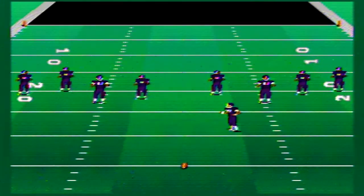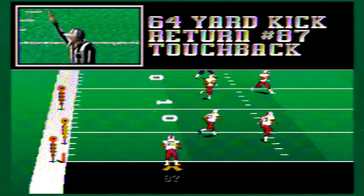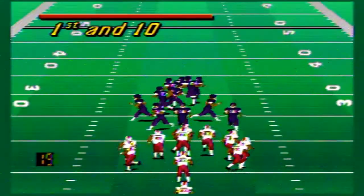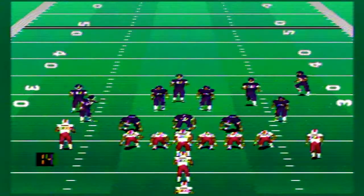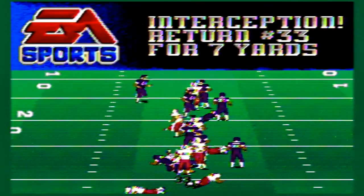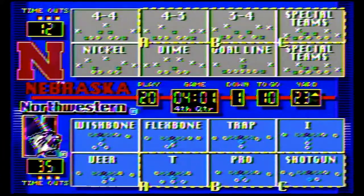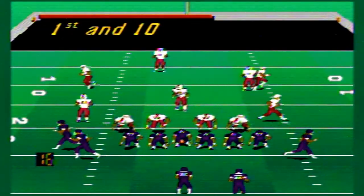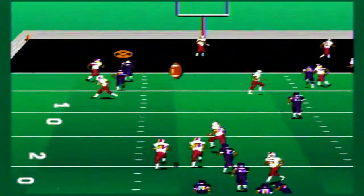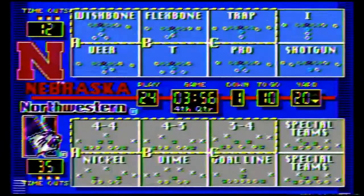Nebraska gets the ball back at their own 20, 35-12. Out of the I-formation, Nebraska's first pass is immediately intercepted by Northwestern, with a flag and a face mask penalty too. Northwestern takes over near the 23-yard line. Northwestern passes again — intercepted by the Cornhuskers. Back-to-back pickoffs on consecutive scrimmage plays. Unbelievable. Nebraska is still sort of in this, needing a couple of big touchdowns fast.